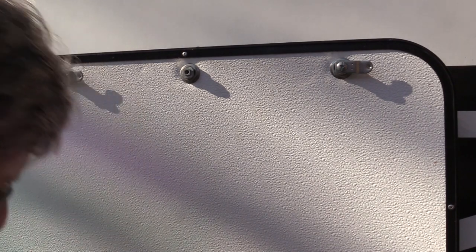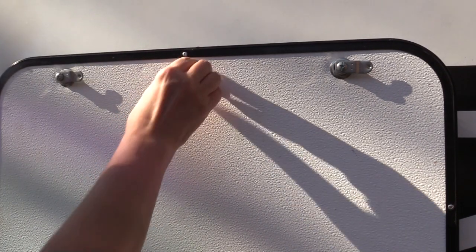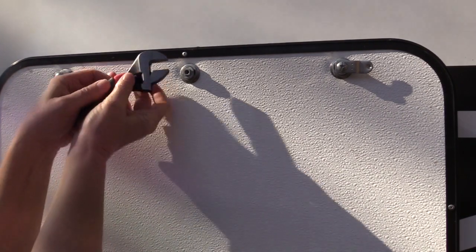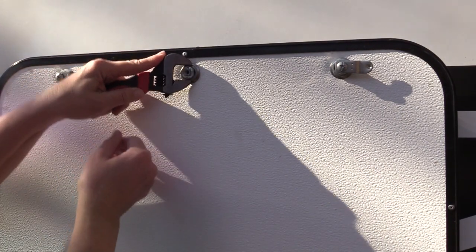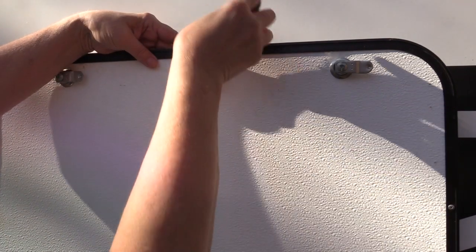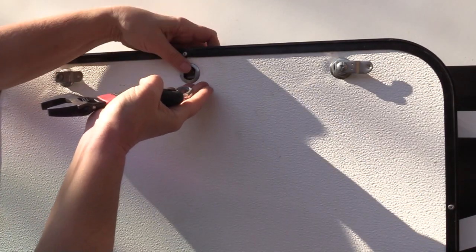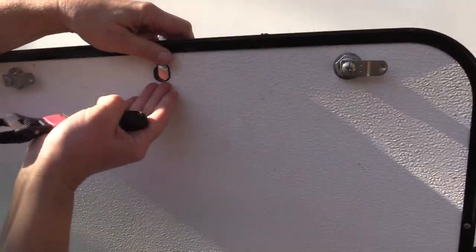As Chris mentioned, over 75% of RVs use the CH751 lock — usually a cam lock, the small silver lock on cargo bays. Mine used the CH751. Because I installed a keyless entry Global-branded lock on the door, I was able to get matching keys for my cargo bays. So I have one key that opens everything.